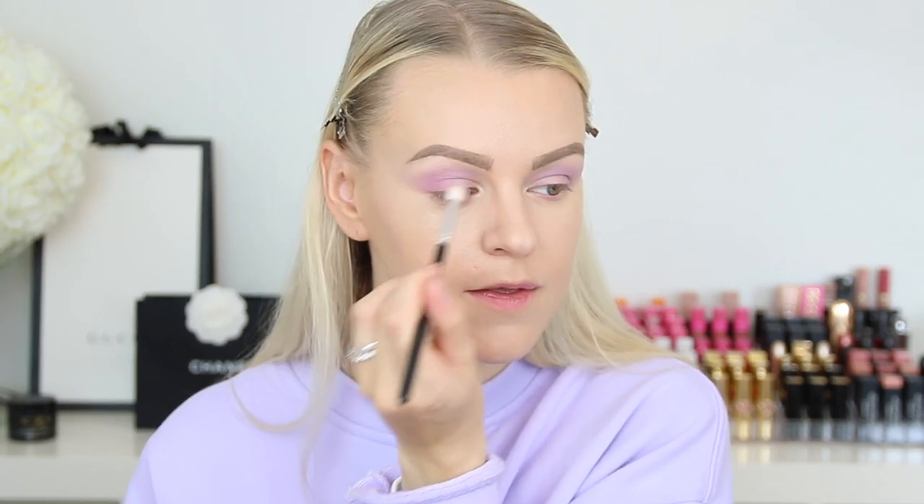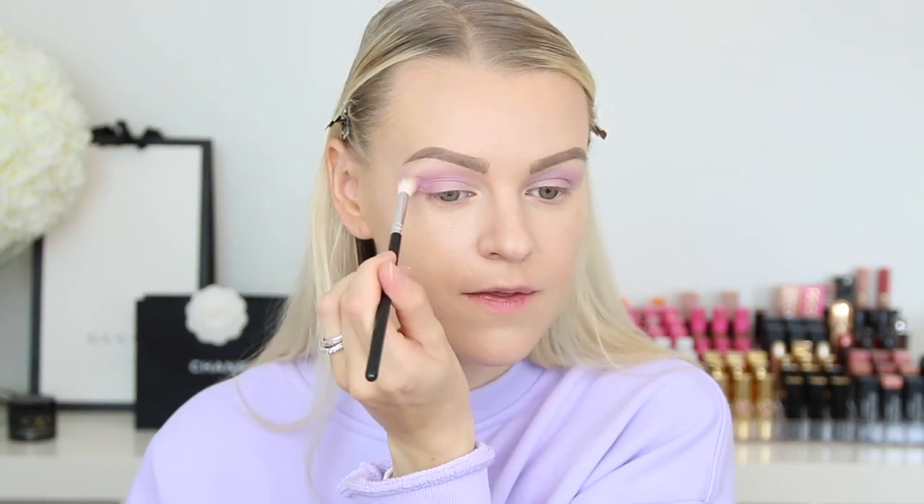A great tip that I have for you that I pretty much state in all my tutorials: keep your eyes open while blending. I have watched so many people blend with their eyes closed — they open them and you can't see the shadow at all. That is why I always blend my shadows with my eyes open so I can see exactly where I place the shadow. If you struggle with your eyeshadow, be sure to do that. It will make a huge, huge difference.